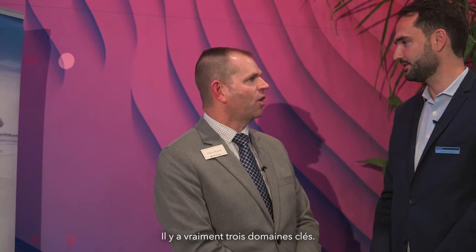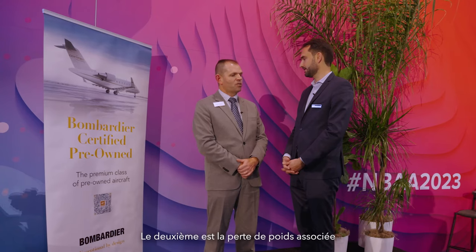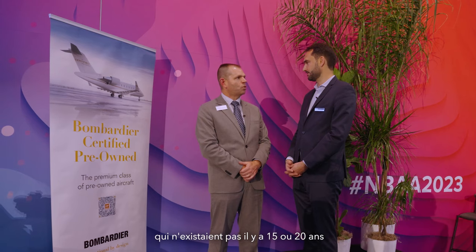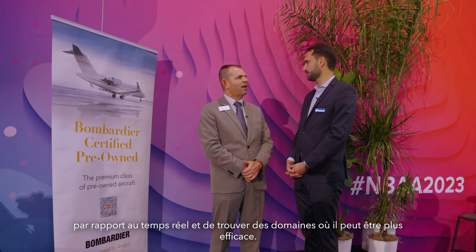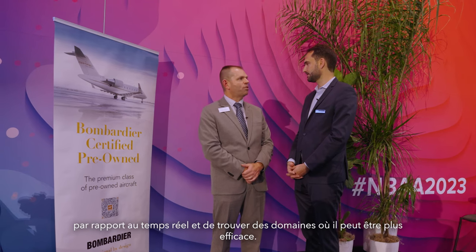Yeah, absolutely. Avionics is a big contributor to sustainability. There's really three key areas. The first is access to preferred routings. The second is the weight savings associated with newer avionics compared to older predecessors. And then the third is the availability of fleet management software that really wasn't available 15 or 20 years ago, that allows an operator to see how they're doing on actual versus block time and find areas to be more efficient.